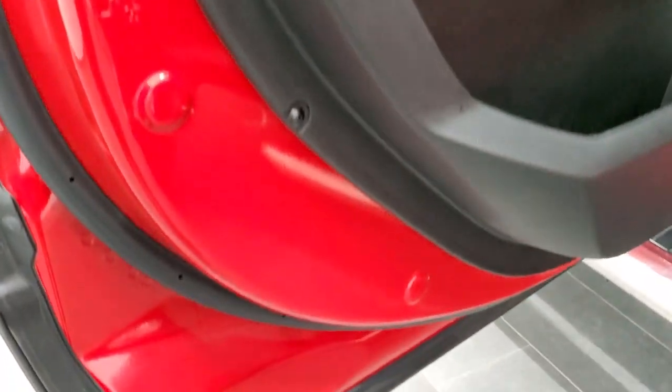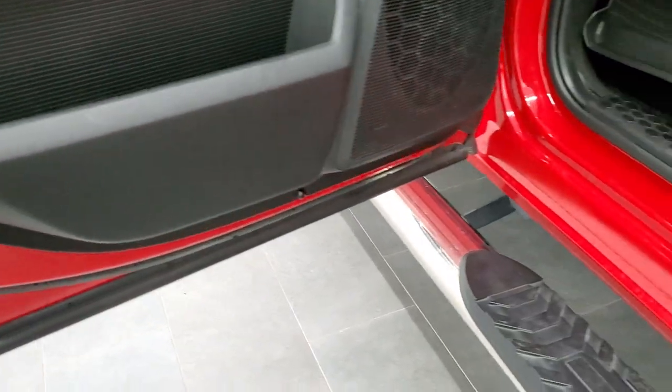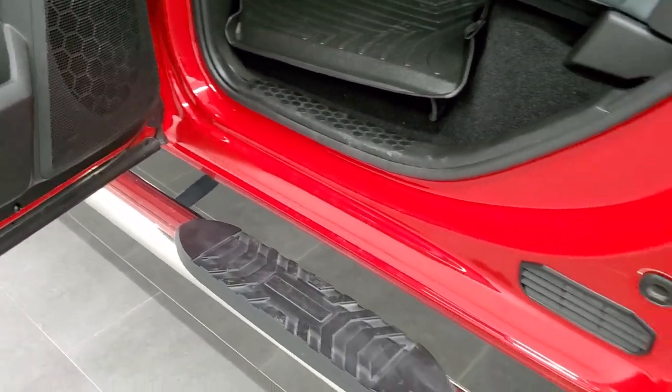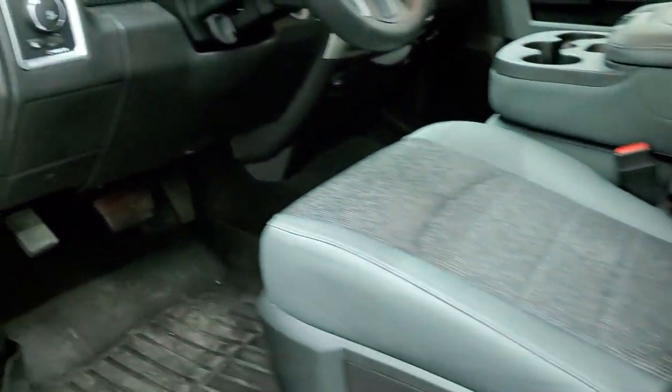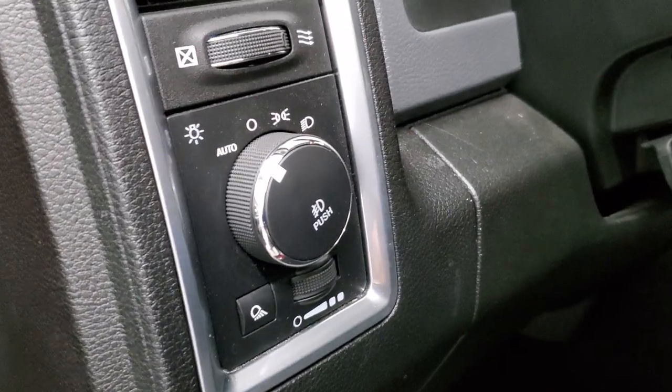Got child safety locks on the back doors, and the bottoms of the doors all look really good. Definitely one of the nicest, cleanest trucks that we have on our lot right now. It's got that nice lift on it. We'll take a quick look under the hood.